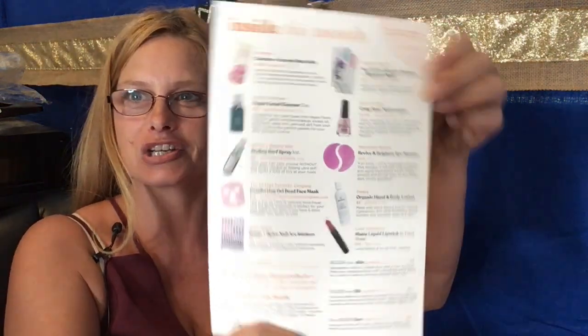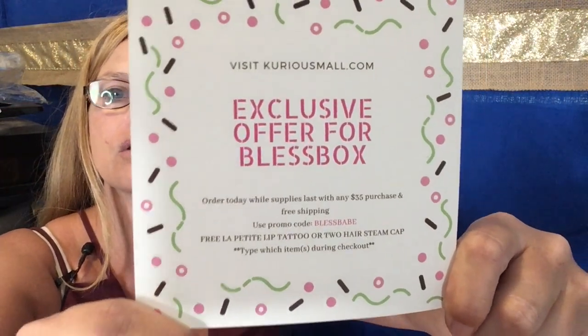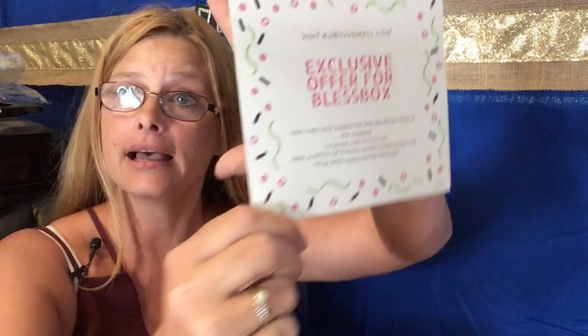In here — oh, cherries and berries bar, a little bit of something. Let me start with the cheat sheet, and then I got some coupons in here — an exclusive offer for Blessed Box. Oh, you can get a free item here — let me just show it to you right there. So there you go, if you'd like to get that.